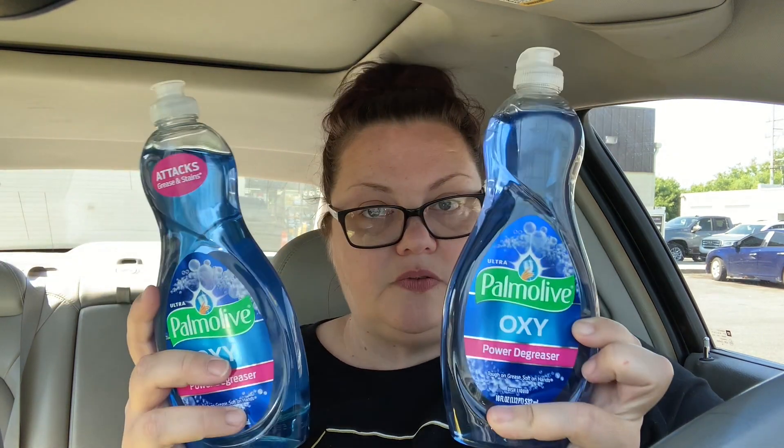For the instant savings, I just bought two of the Palm Olive — these are $2 a piece. And then I got two of the Suavitel — I'll just pull one out — and these are $3 a piece. So that equals $10.